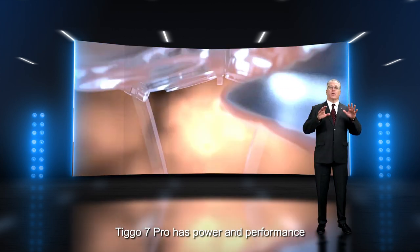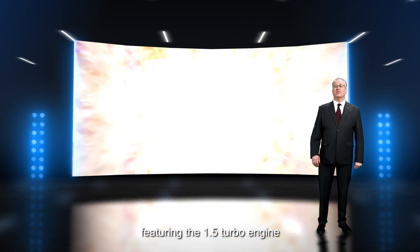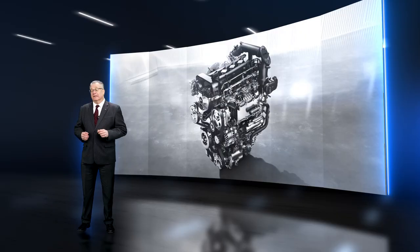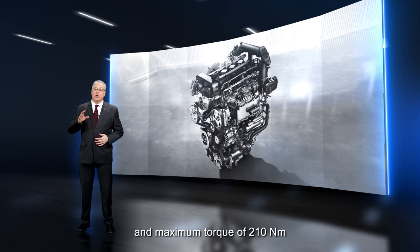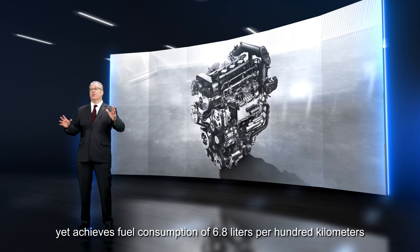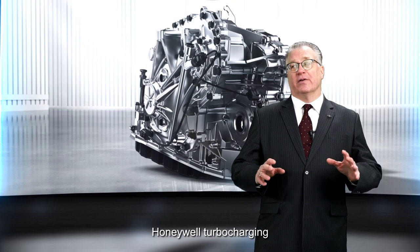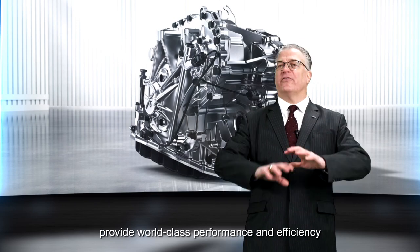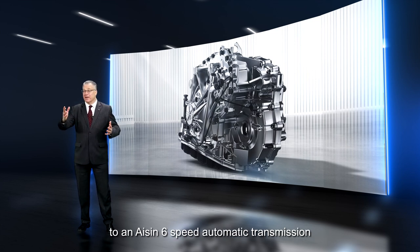Tego 7 Pro has power and performance, featuring the 1.5 turbo engine coupled with a 9-speed CVT or continuously variable transmission. The 1.5 turbo has maximum power of 108 kW and maximum torque of 210 Nm, yet achieves fuel consumption of 6.8 liters per 100 km. Honeywell turbocharging, Borg-Warner DVVT and Bosch steel drive belt technology provide world-class performance and efficiency. The CVT25 is comparable to an Aisin 6-speed automatic transmission.